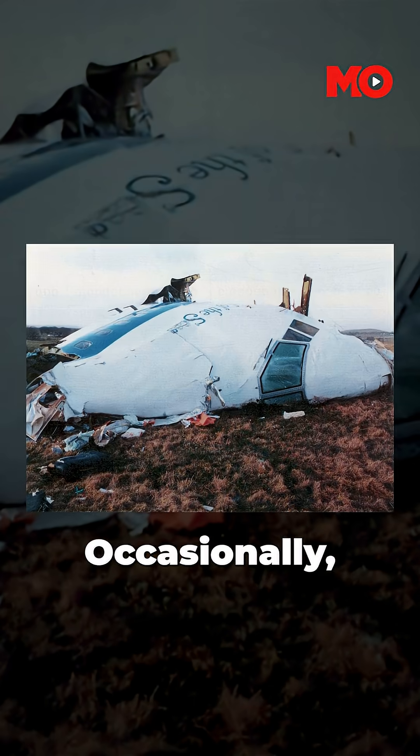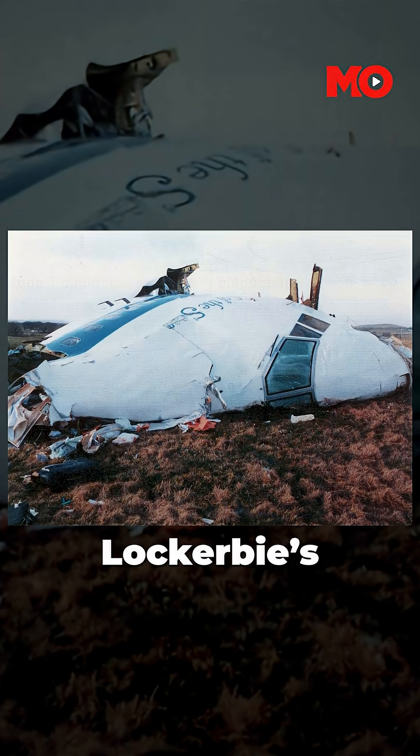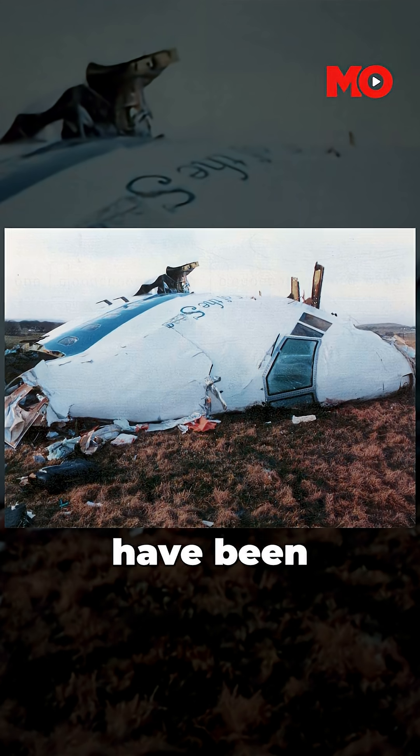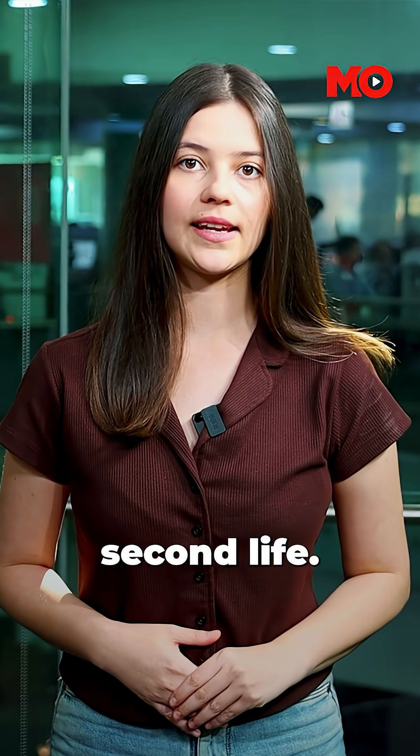But planes are never rebuilt to fly again. Occasionally, wreckage stays in place as memorials or is preserved if significant. For example, parts from the Lockerbie Pan Am 103 disaster have been stored for legal and investigative purposes. But no, planes don't get a second life.